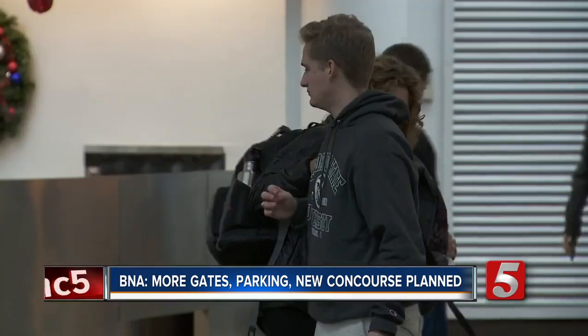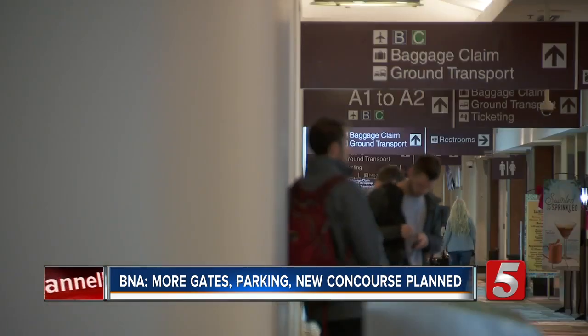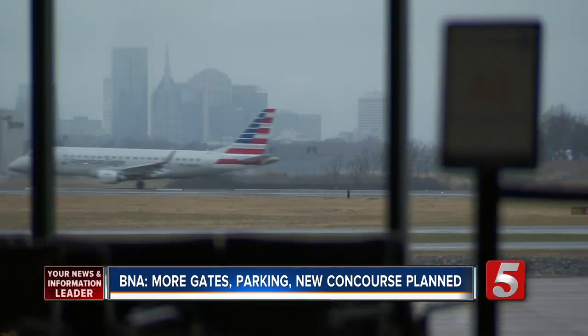We've got our boarding passes and we're set. So this holiday season, be sure to plan ahead — three hours before our flight — and hopefully the power stays on and we're good to go. That way nothing puts the brakes on your holiday travel. Rebecca Schleicher, News Channel 5.